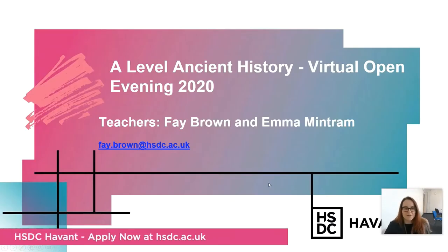Hello, I'm Faye Brown, and I'm going to talk to you a little bit about A-Level Ancient History, which I teach alongside Emily. My email address is on the screen if you want to contact me. You can do Ancient History as one of your three or maybe four A-Levels, perhaps alongside an extended project here at HSDC at the Havant campus.